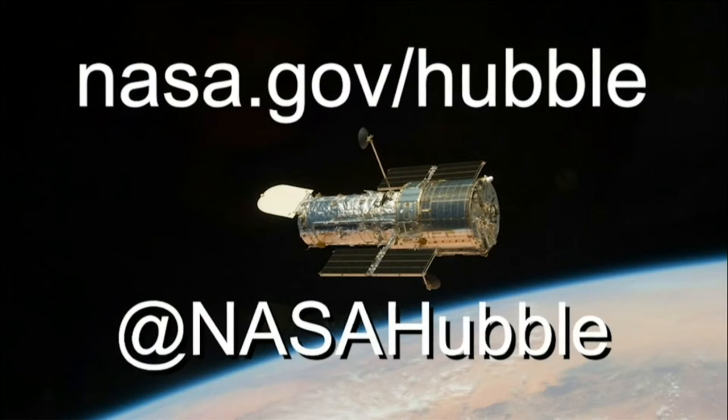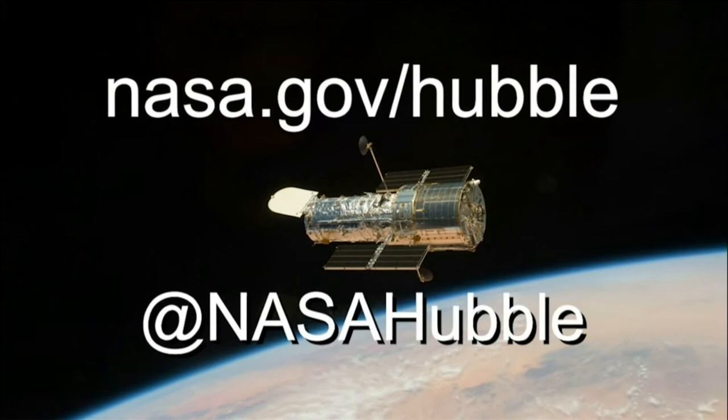Until we get back to the moon and get another telescope up in space, where can folks learn more about the Hubble as it continues its lifespan, now almost double what it was expected to last? We're also working on a new telescope, the James Webb Space Telescope. All the Hubble images and data are available to everybody — you can follow Hubble at NASA Hubble or go to nasa.gov, and you can see all of our stuff, including Hubble and James Webb, and learn more about our plans to go to the moon.